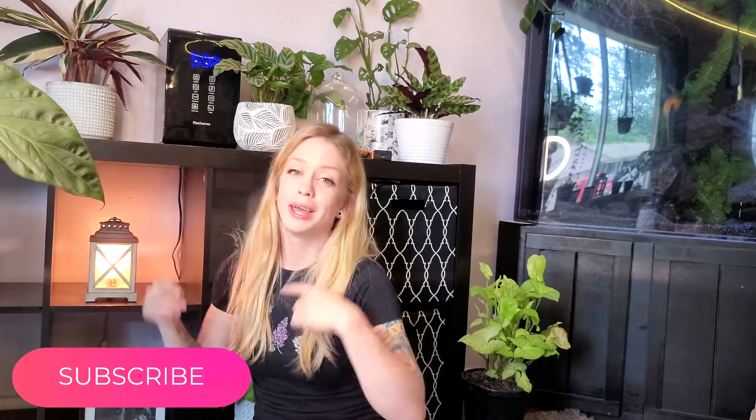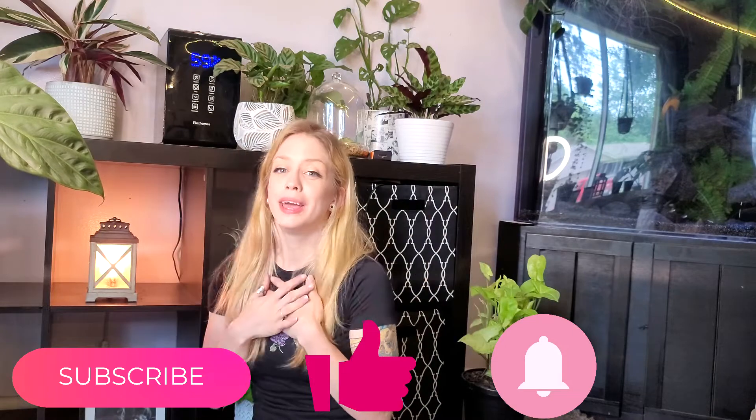Hey everyone and welcome back to Heather's Plant Boutique. My name is Heather, this is my channel where I talk about all the planty things. Thank you guys for being so patient with my lack of content — I was going through a family emergency last week and didn't want to record when I couldn't give it my all. Before we get started, if you haven't already, please subscribe, hit that thumbs up, and smash the notifications bell — it really does help my channel get out there.